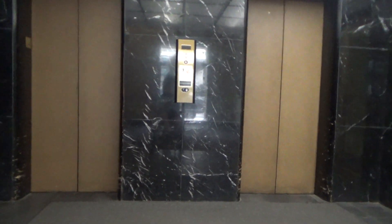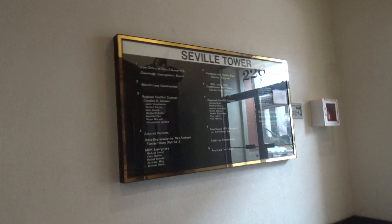We're here at the Civil Tower in Pensacola, Florida. Check this out. We've got some old elevators here that have been modernized by ThyssenKrupp. So let's go discover.